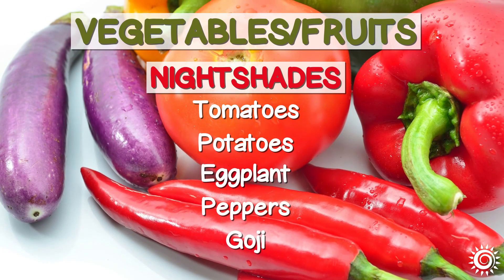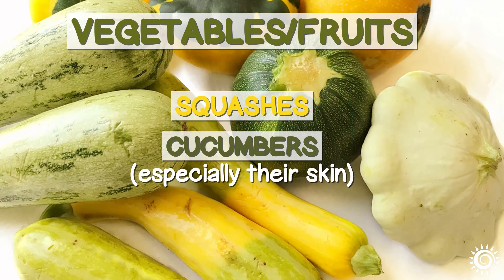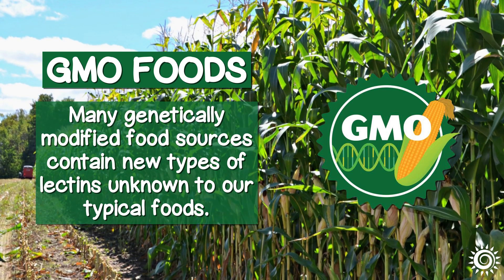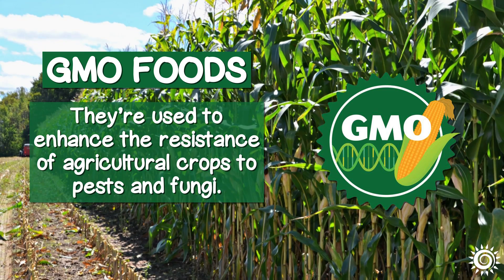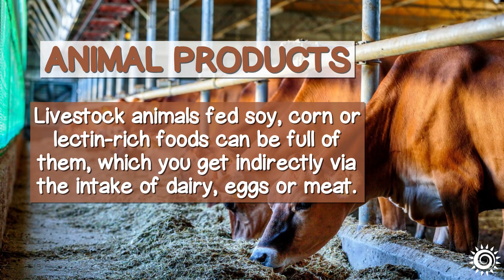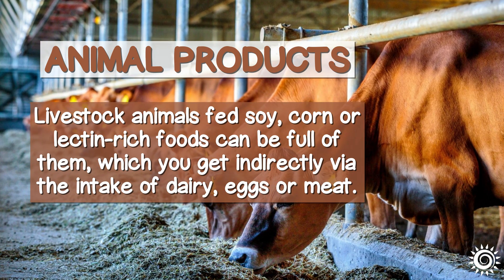Vegetables and fruits: nightshades and squashes like tomatoes, potatoes, eggplant, peppers, and goji berries. Squashes and cucumbers too, especially their skin. GMO foods — many genetically modified food sources contain new types of lectins unknown to our typical foods; they're used to enhance the resistance of agricultural crops to pests and fungi. Animal products: livestock animals fed soy, corn, or lectin-rich foods can be full of them, which you can get indirectly via the intake of dairy, eggs, or meat.